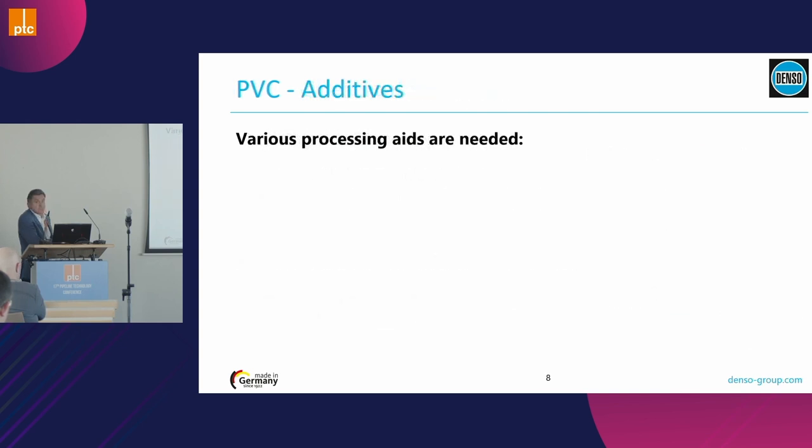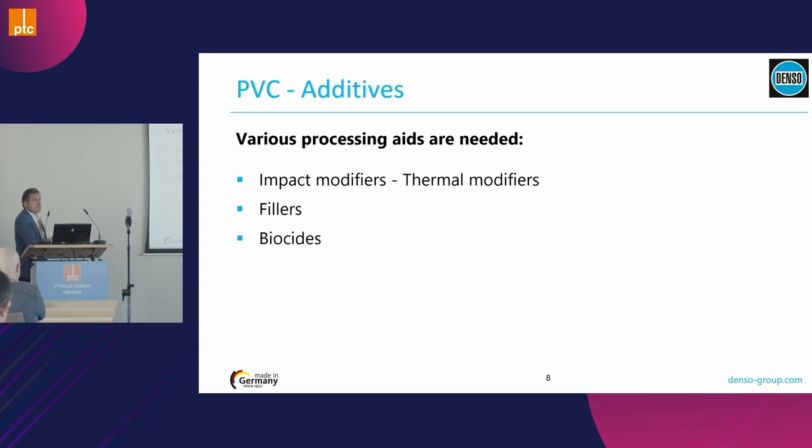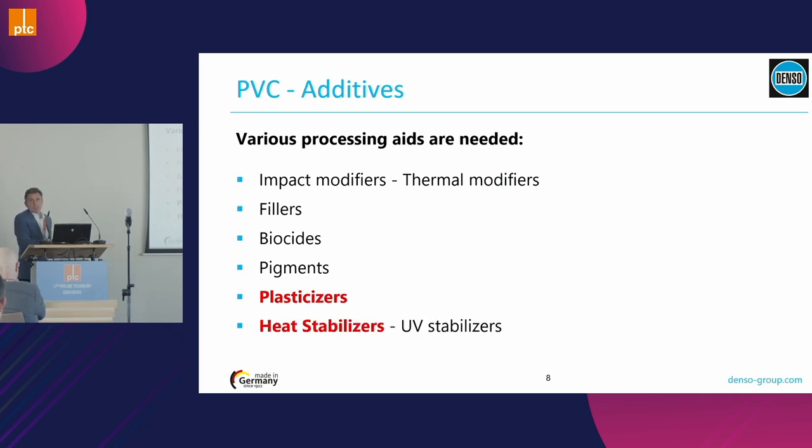This process is not enough for tapes — we need to add different substances: impact modifiers, thermal modifiers, fillers, biocides, pigments for color, plasticizers, and heat stabilizers. The plasticizers are highlighted specifically, and we will talk about them in detail.